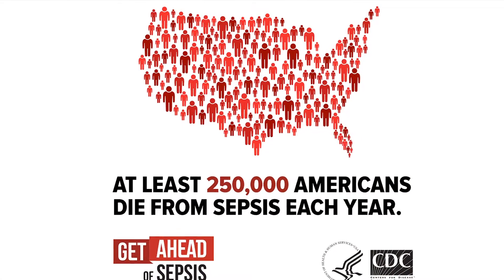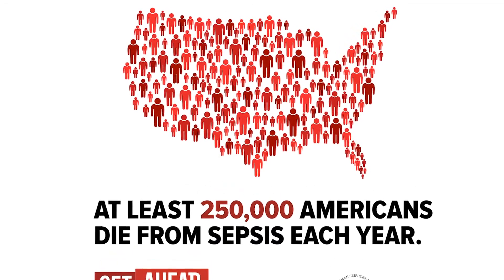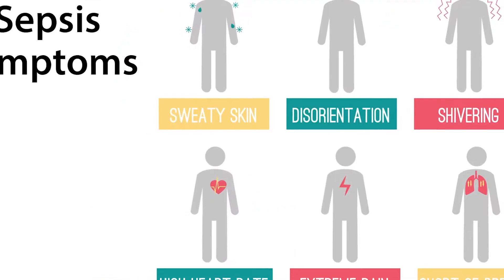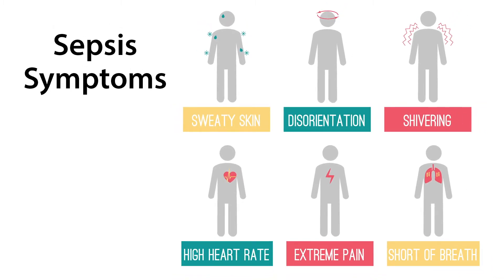In one year, sepsis will kill more people than breast cancer, prostate cancer and HIV-AIDS combined. Early detection and treatment of sepsis is key, and that is why researchers in the U.S. worked to develop a quick and effective way to determine the potential for sepsis in patients.